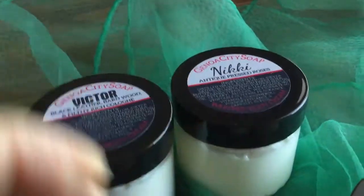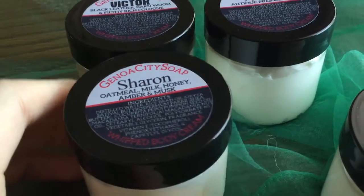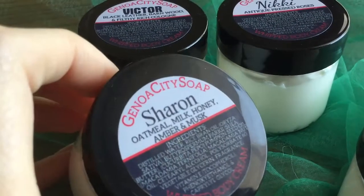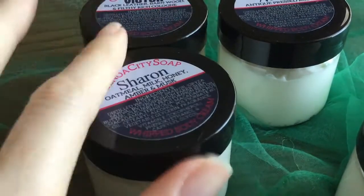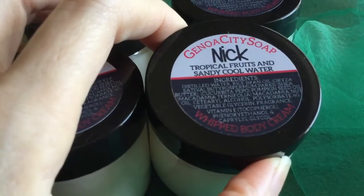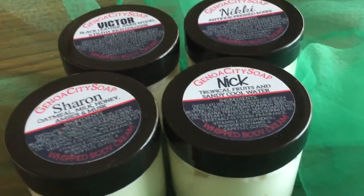Of course, I've got Nikki. She is roses and rosewood. Sharon was a no-brainer. Everybody loves oatmeal, milk, and honey and I kicked this up with some more sophisticated amber and musk notes. So this is a really nice lotion and then I've got fruity Nick, which is also kind of nice and refreshing for summer.